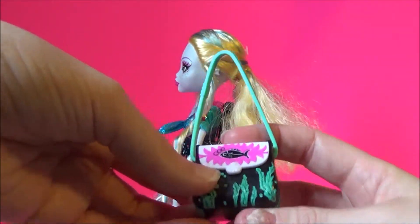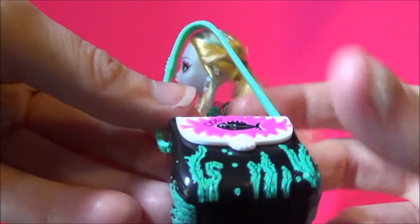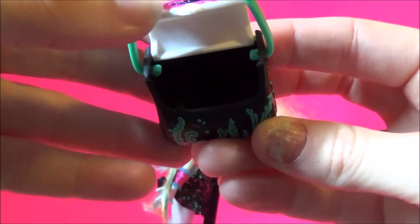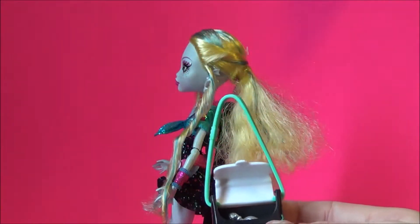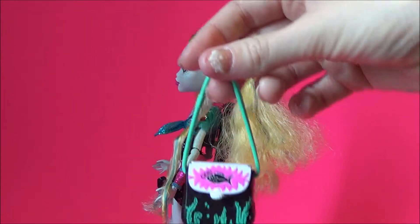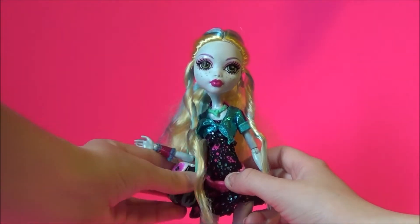Her purse has great detailing. It has a fish on the front with three little bubbles, a little clamshell clasp, a buckle on the strap, and seaweed detailing on the actual bag. It does in fact open and you can store small items in the purse — like her compact, perfume, and even the eye coffin. Now this ghoul is ready to hit the town.